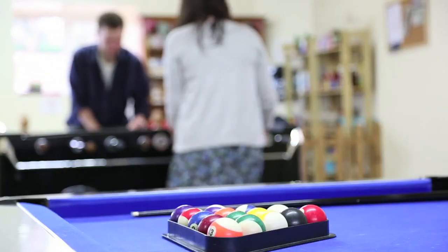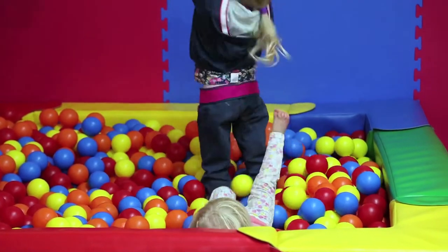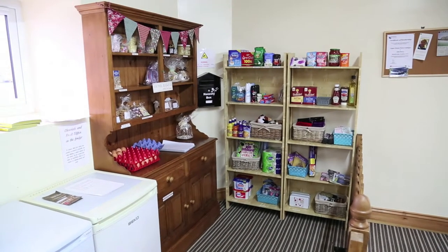Staying in the Bull Barn also gives you access to the other facilities at Upper House Farm Cottages, including the games barn and sports barn. A small honesty shop is also provided on site for essentials.